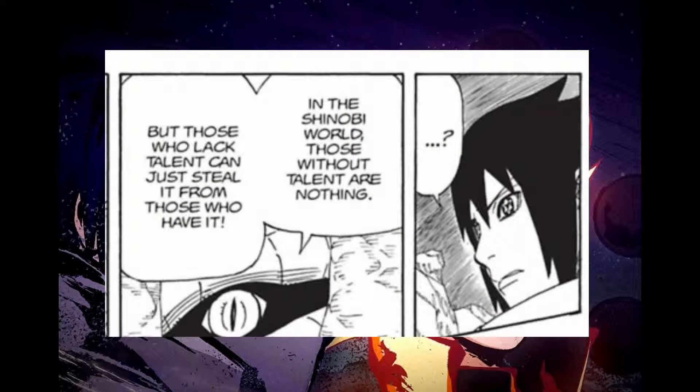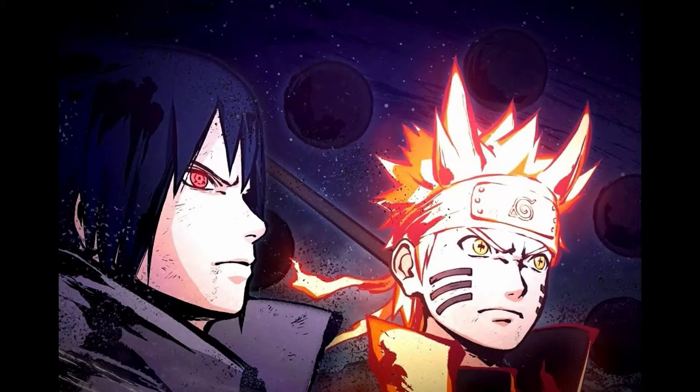I'm going to quote Kabuto now: "In the Shinobi world, those without talent are nothing, but those who lack talent can just steal it from those who do." This line is what made Kabuto possibly the only person in the whole series to be susceptible to Izanami. It was ass-pulled, by the way.